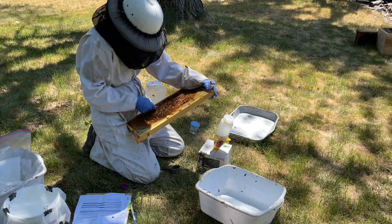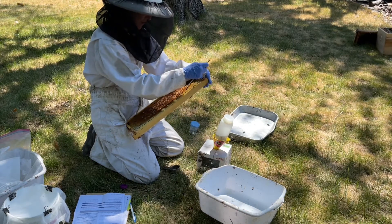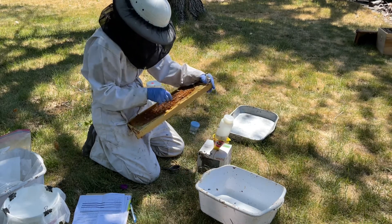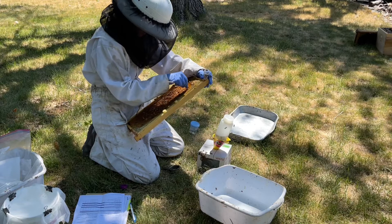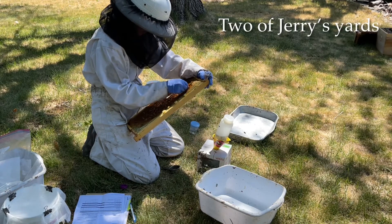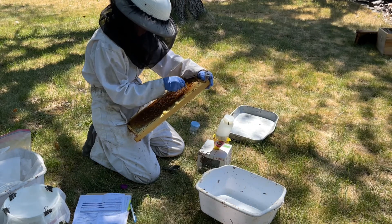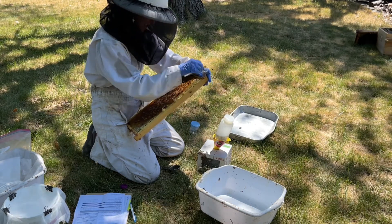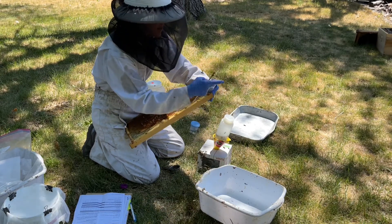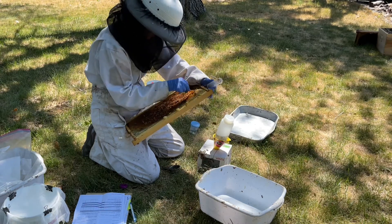She did eight at Jim's today, she's doing eight at my place now, and then she went on to do Jerry Tate's Honey Farm — one of his yards — and then three other beekeepers here in the Inland Empire. It was very interesting to watch.